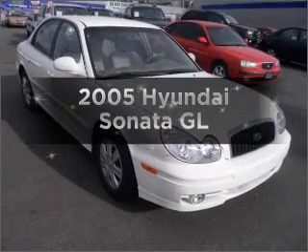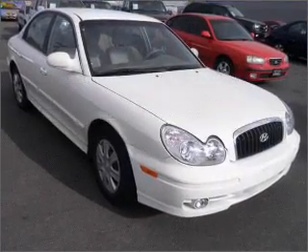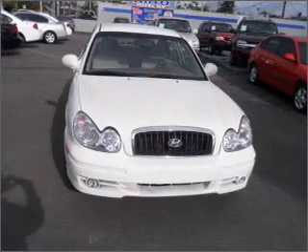Check out this 2005 Hyundai Sonata. If you're looking for a first-rate auto, this one could be yours today.